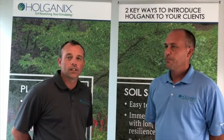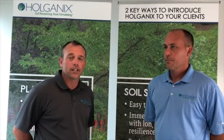Hi, Rob McCoy here with Holganix. I have Brian Maher with me, who represents Texas and Colorado for us. Brian has a lot of lawn care and landscaping experience, but one of the things I wanted to ask you about was specifically that hydro seeders have started using the product in Texas. Why do you think they're using it?